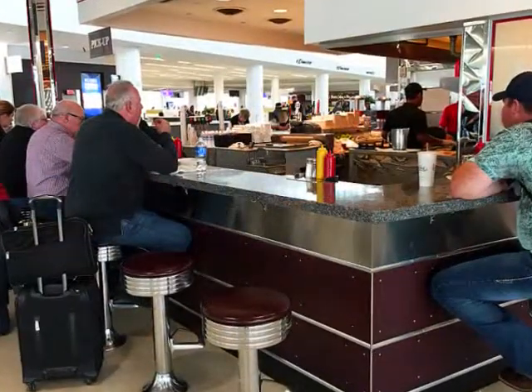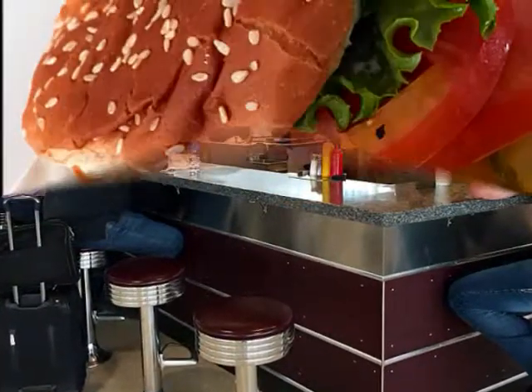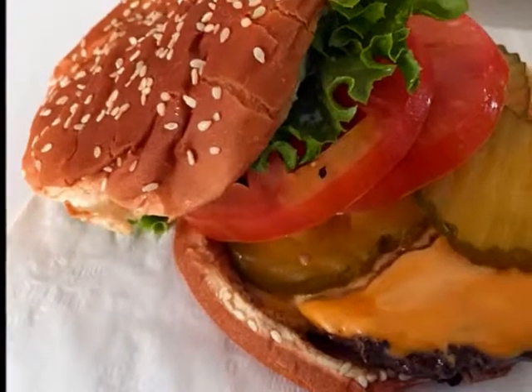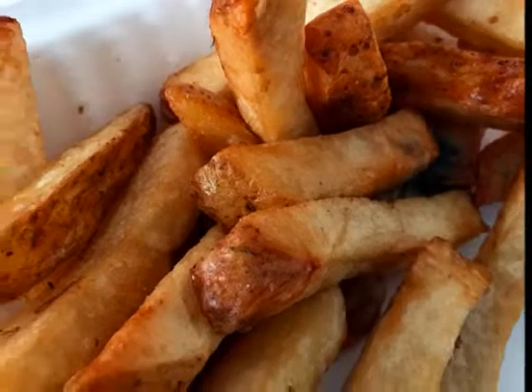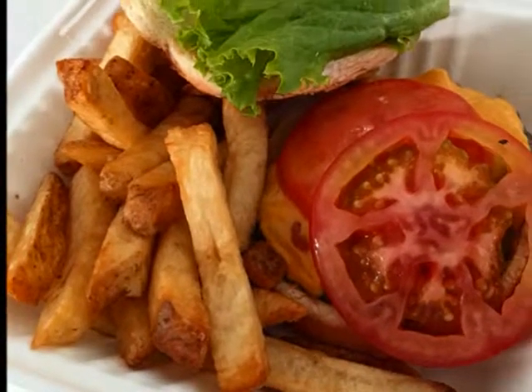They have a great counter to sit at. It's like the old burger joints. I had a cheeseburger with lettuce, tomato and pickles. It came with fries. It was juicy and fresh. It was really good.